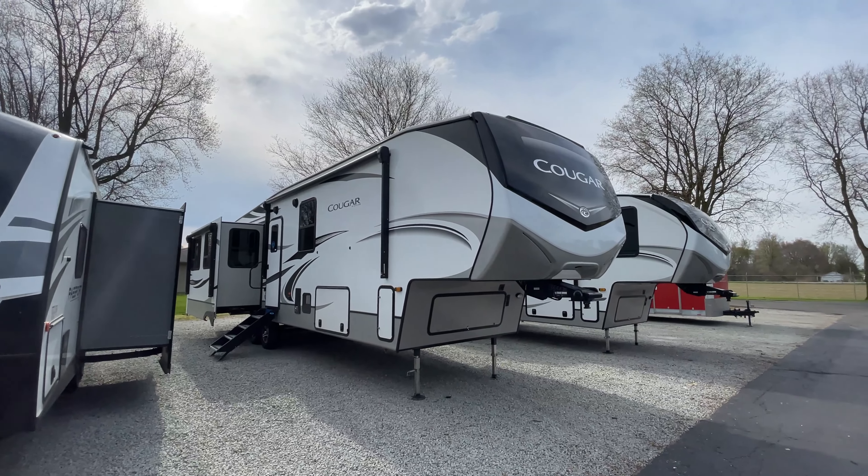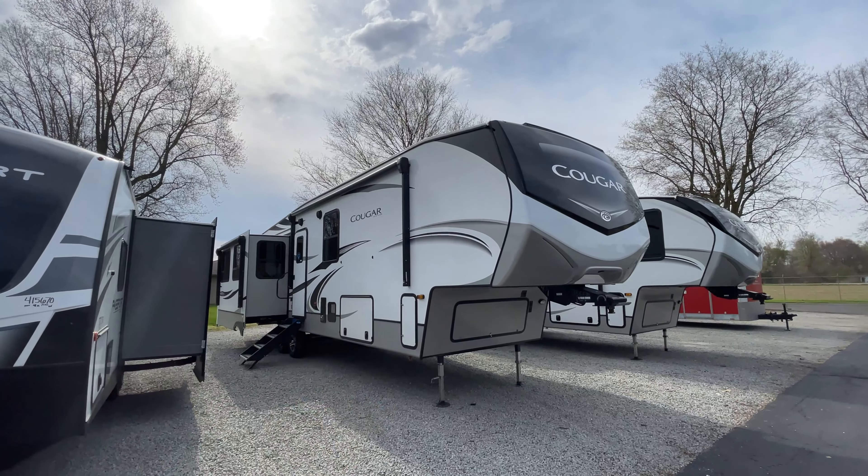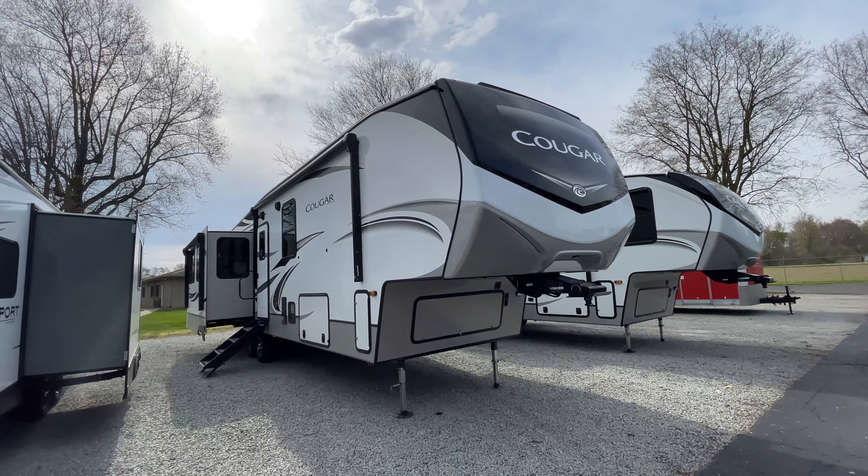Good morning everyone. Greer told me I have to come out and check this out and do a video on it, and I have not been in it yet. So I'm going to do just that. This is the Cougar 355 FBS.